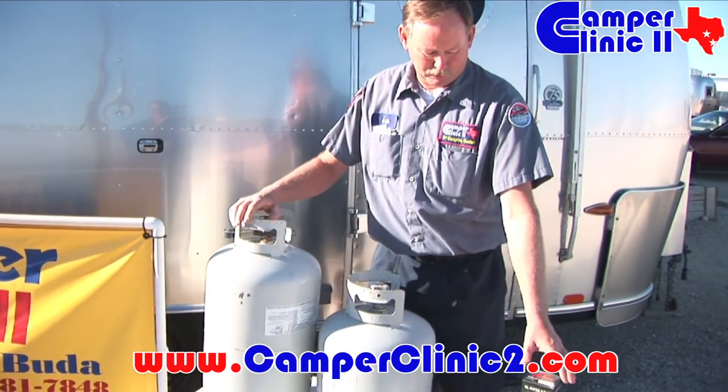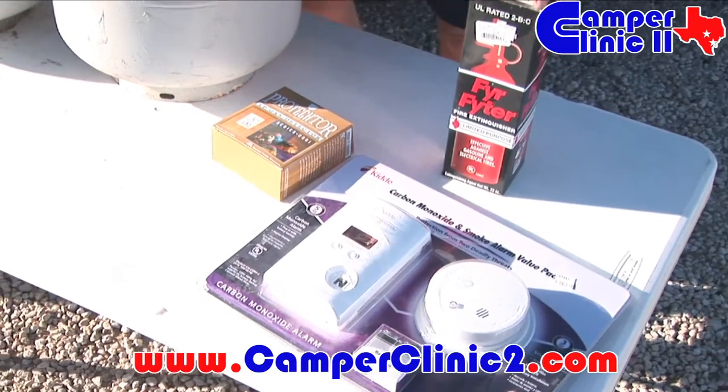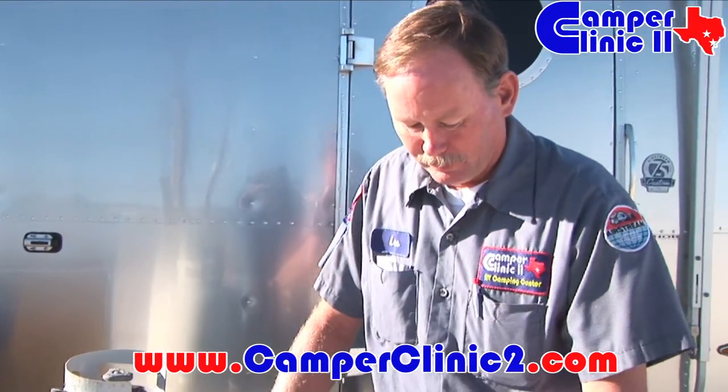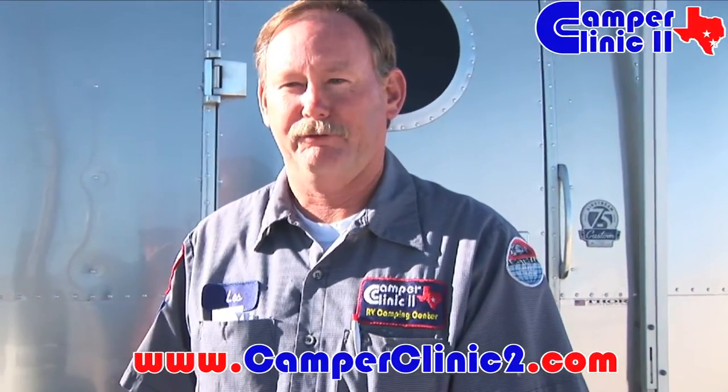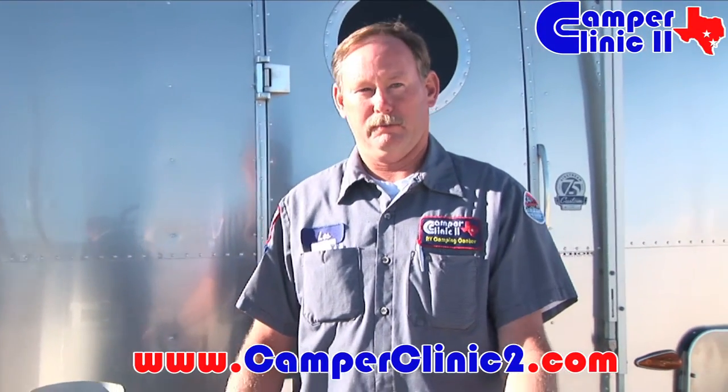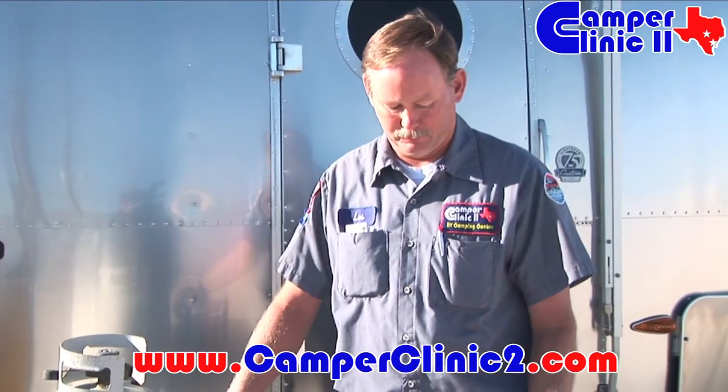Also, these items on the table — most manufacturers recommend that these products get changed every five years. On the back of the product it also has a date of manufacturing, and you should go from that date. It may have been installed in your trailer at a later time, so it could be a year old even though your trailer was brand new. So it might not be five years from the date of your trailer — you need to check the date on the back of the product.